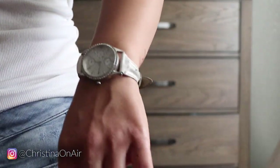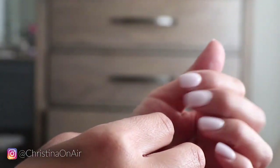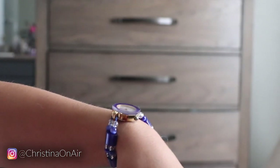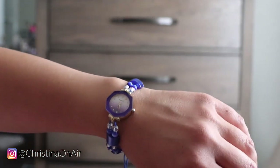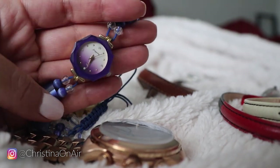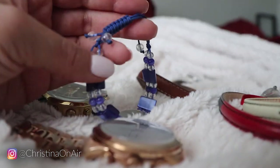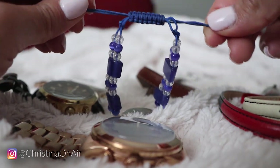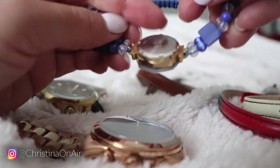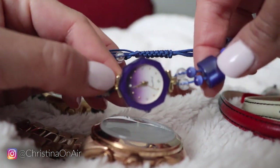Another old watch I have that I never really wear but still like to have as an option is this blue watch. It looks more like a bracelet sometimes — from the Philippines, I believe. It's really pretty. This watch is actually adjustable; if you grab these two pieces of the string it gets smaller. So really easy to put on and take off.